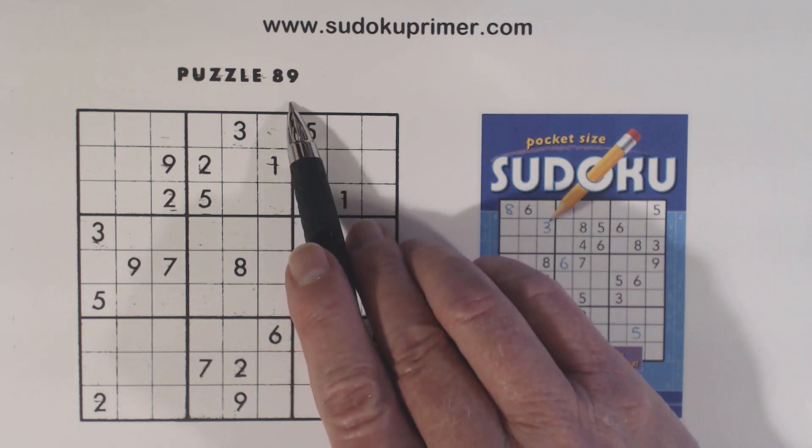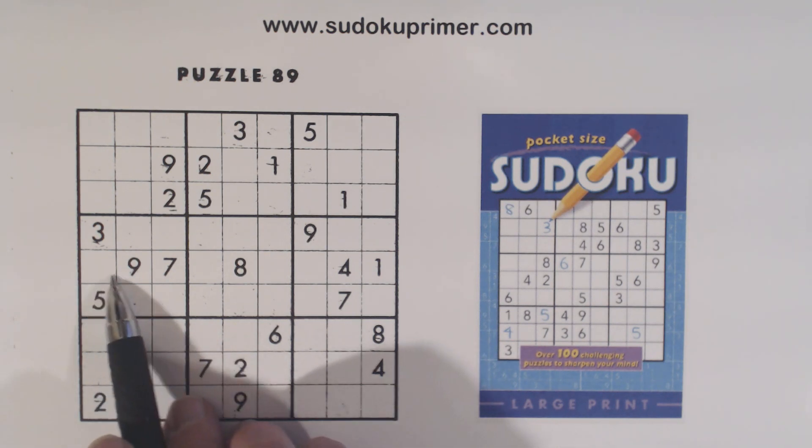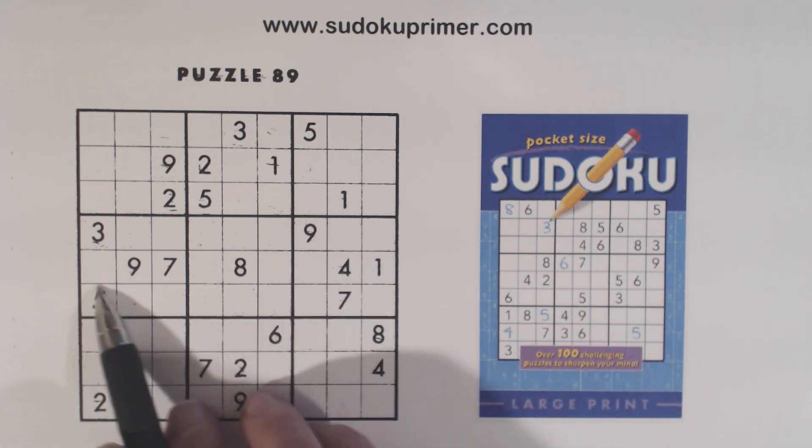This is puzzle number 89 from PAP Publishing volume 31. In this puzzle we find quadruplets, and these quadruplets help us get past one point. I'm going to point out when I see those quadruplets, and you can pause the video there and see if you can spot the quadruplets before I show them. First of all, there's only four numbers missing in row five, so let's see if we can solve that or find some numbers there.